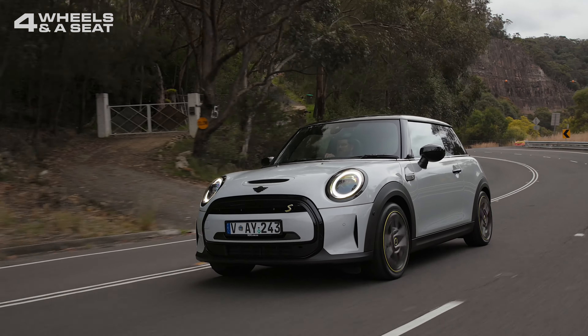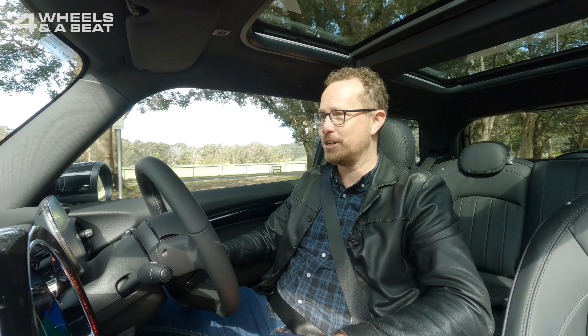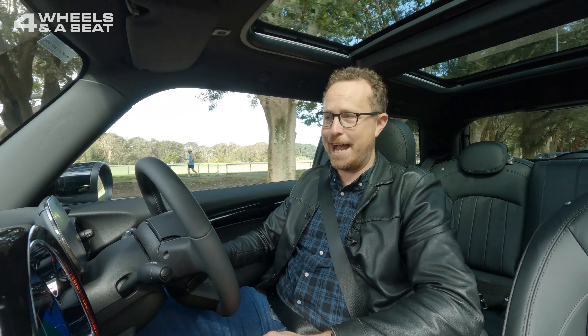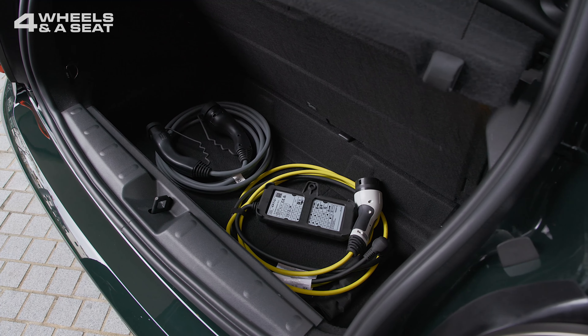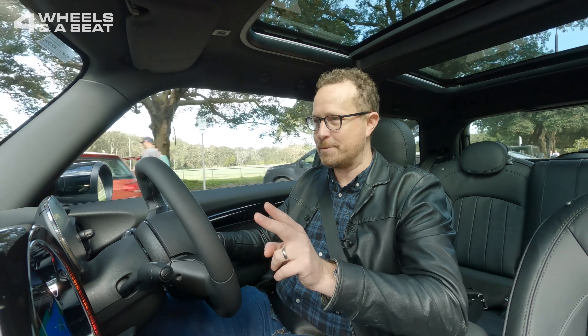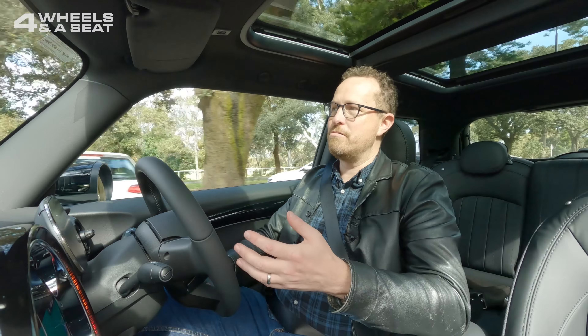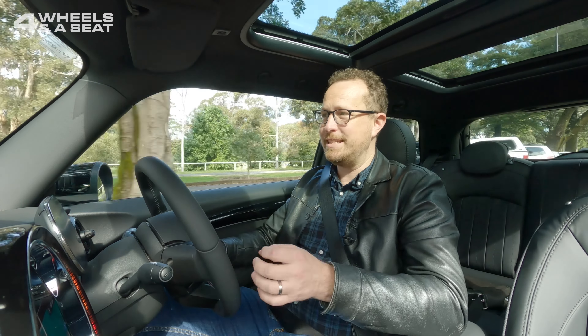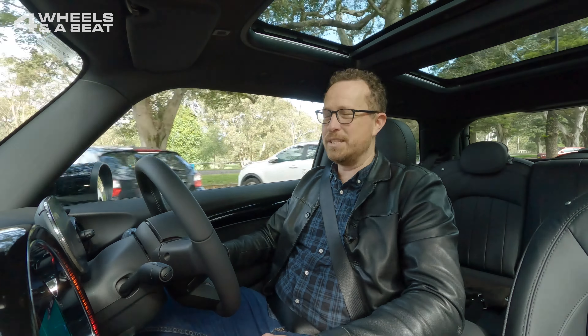Unlike some manufacturers who only give you a standard 240-volt plug to charge at home — which can sometimes take two days — MINI have included a high-speed charging plug as well. So you get two plugs, which is great, because you can actually charge this car to 80 percent at a high-speed charger in just 36 minutes. A full charge gives you a range of 233 kilometers, which makes this a city car. Stats show the average Australian driver only does about 30 kilometers a day, so you're looking at charging this car maybe once a week.